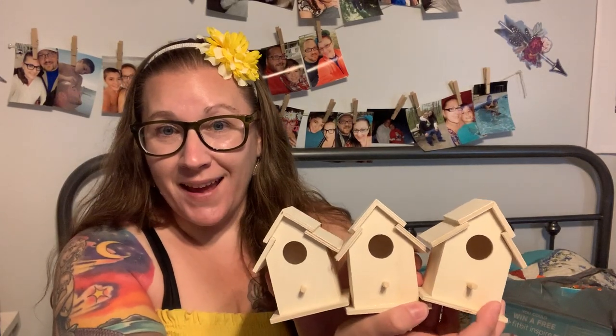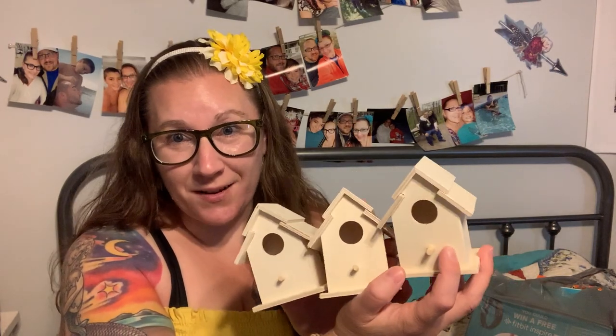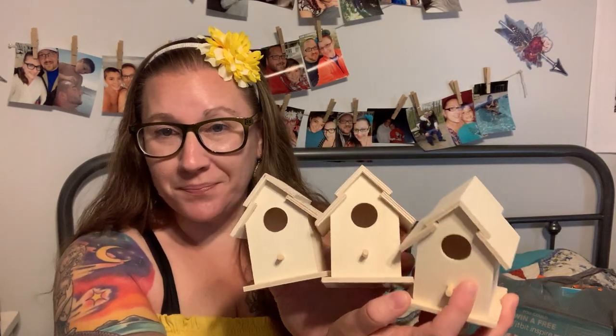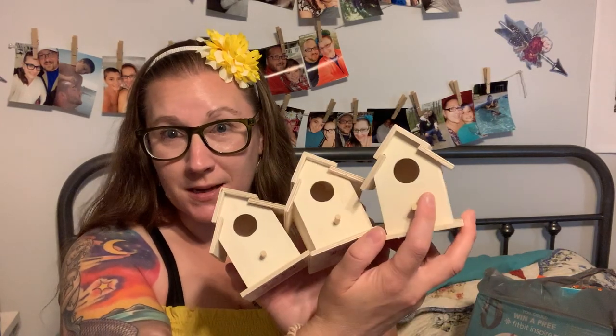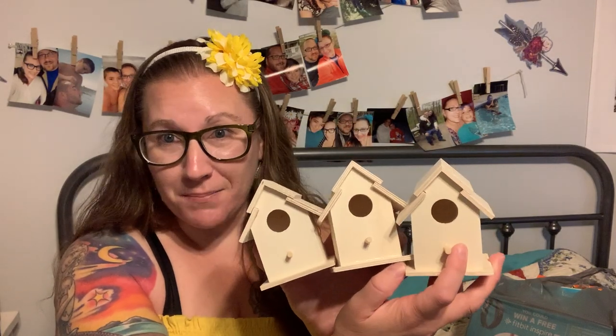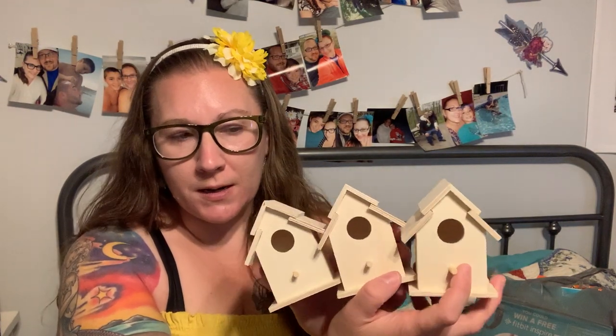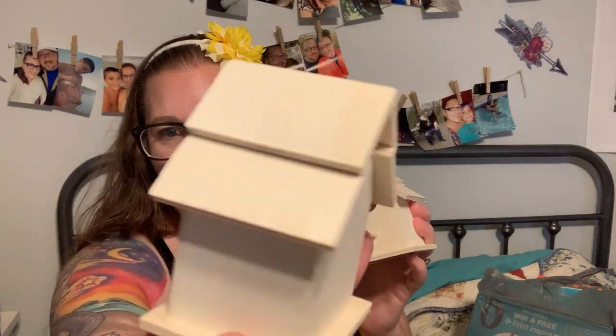I've been really into putting bird feeders and stuff up around the yard, getting all of my little wildlife animals to come. So I got these three little wooden birdhouses — three is a significant number for me. I probably won't use them as bird feeders; I'm going to use them as a decorative piece. I'm going to paint them up at camp this weekend, make them look really pretty and bright and cute, and use them for decorations around the yard.